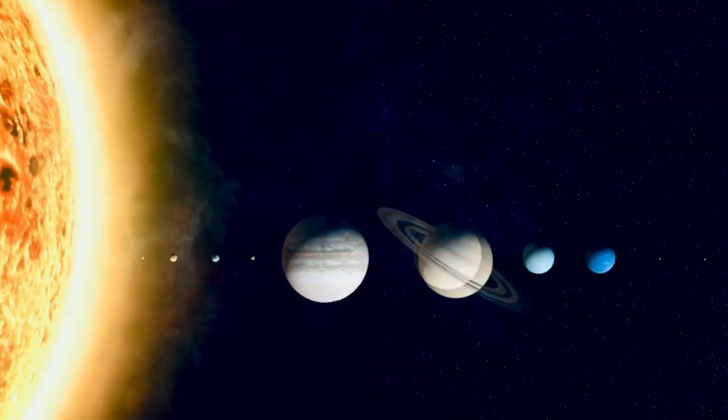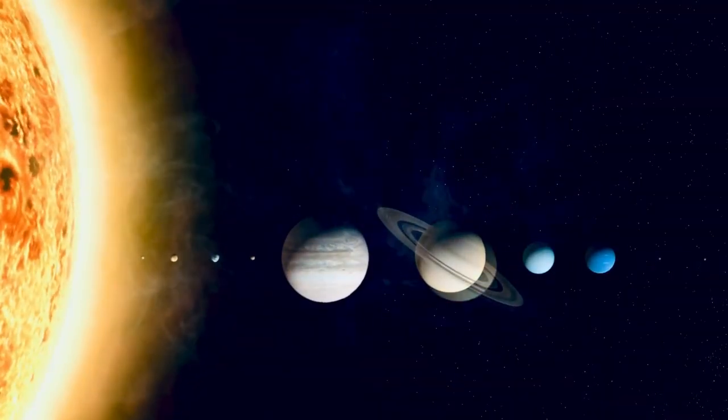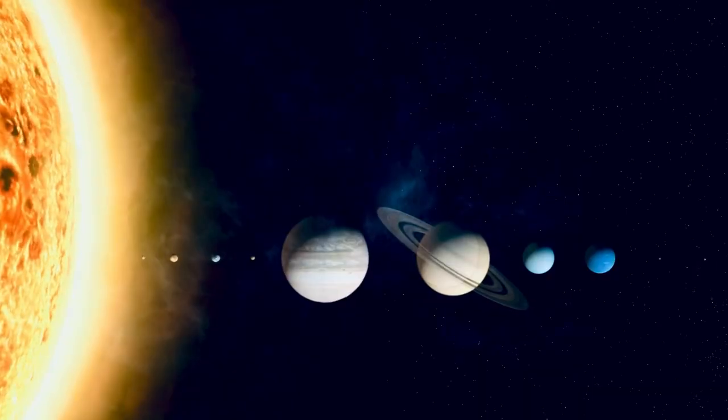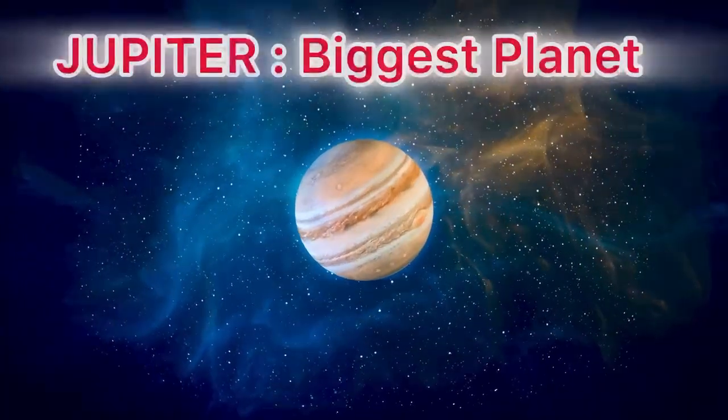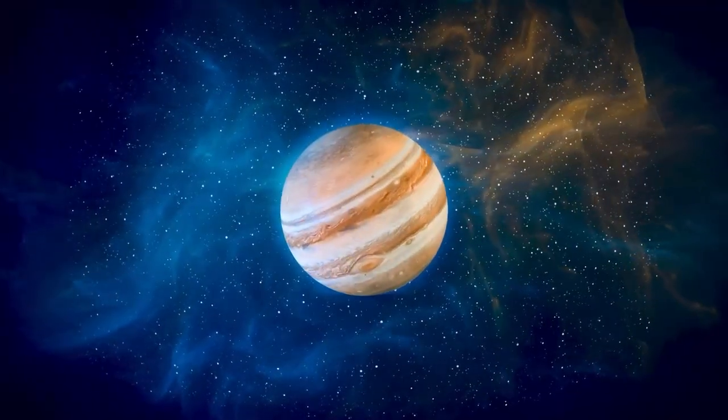Hey little space explorers, do you know which is the biggest planet in our solar system? It's Jupiter, the mighty king of planets, with 79 moons spinning around it.